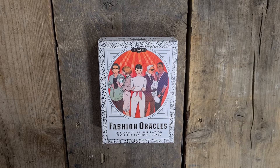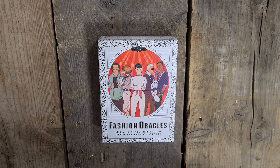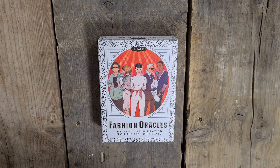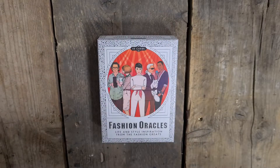Hi, welcome to Magpie Moonchild. My name is Kayleigh. This is a deck unboxing and initial review of Fashion Oracles. I do have the Aura Oracles and also the Feminist Oracles, which I think the video is up for right now.